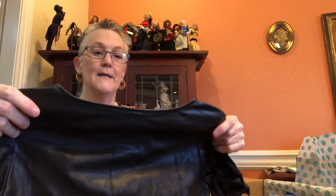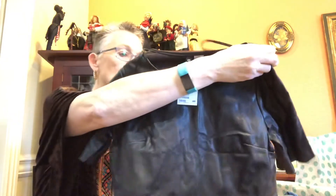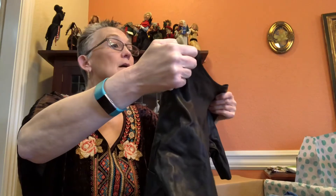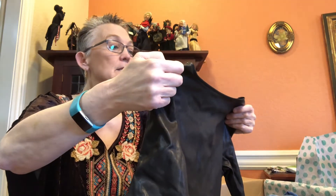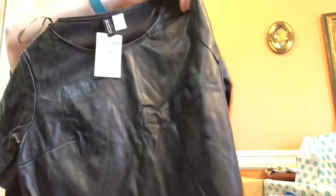Maybe skirts don't sell well because people aren't going to the office. This next one is Divided by H&M — a faux leather little crop top in a size 6, and it is new. I'll get that listed.